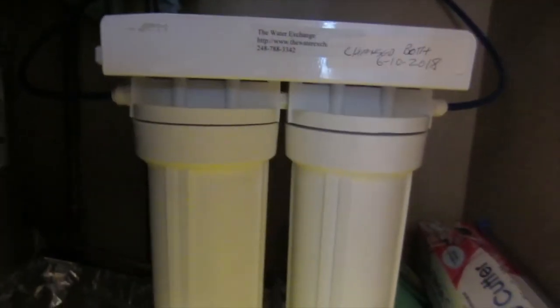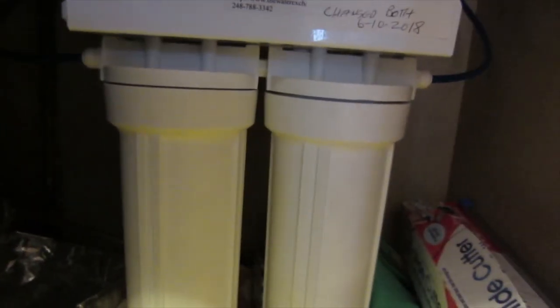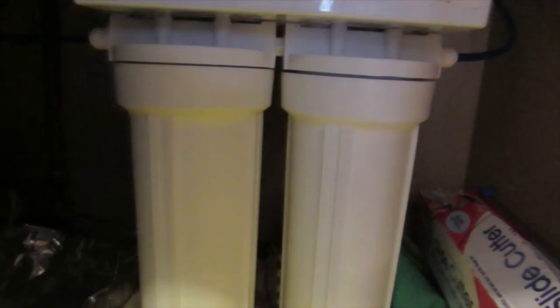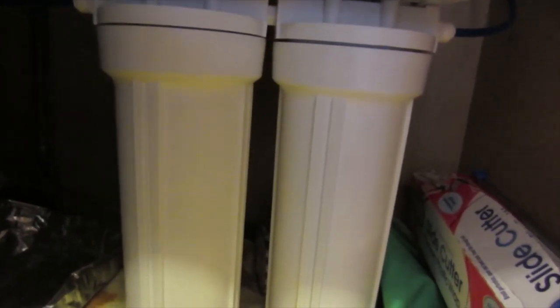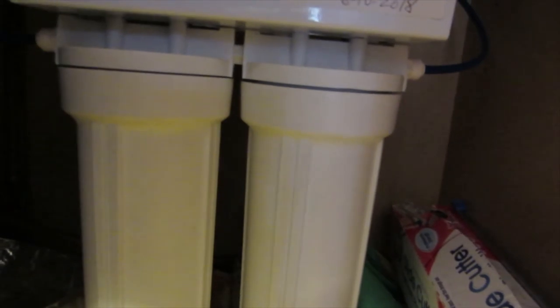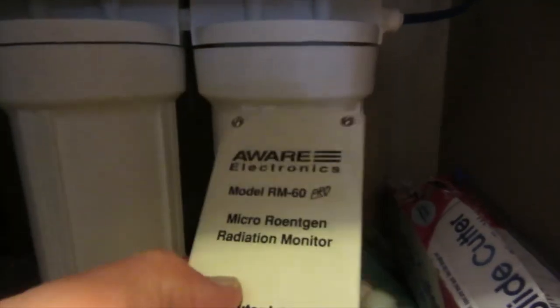These are my two filters. One is a ceramic filter, which removes bacteria. The other one is a KDF-GAC. The KDF removes chlorine, heavy metals, copper, and arsenic, and it also has carbon granules in it, and the carbon would absorb radioactivity. On December 7th I did a check and I'm going to do it again right now.